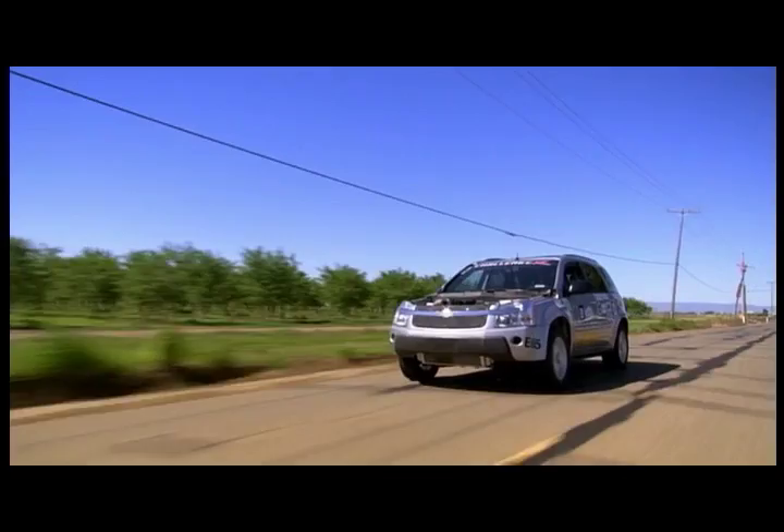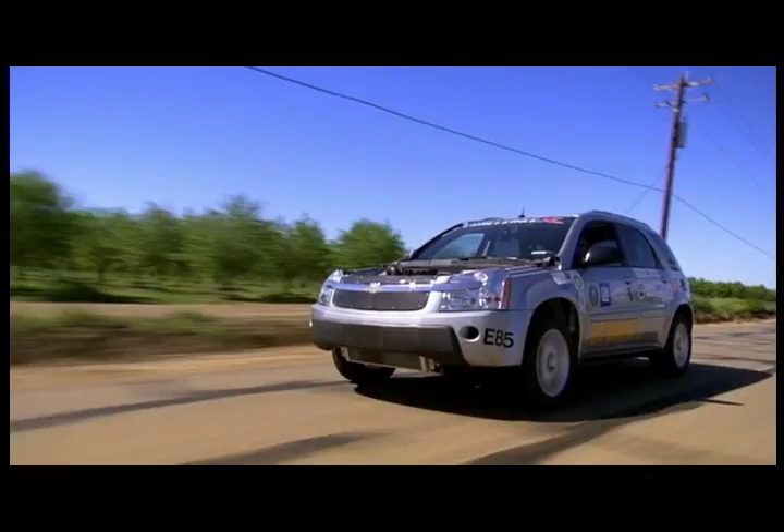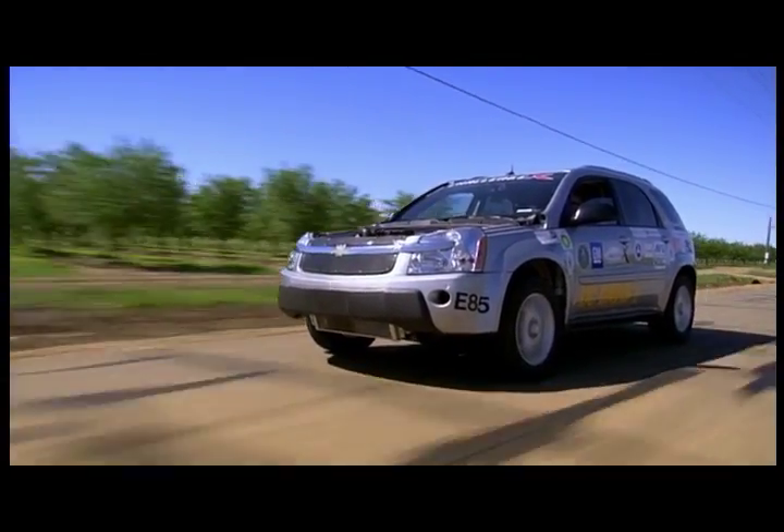So now we're cruising on electricity alone. It's great. And people don't care, as long as it does what they want it to do. But you know what it does better than your car? It's faster.